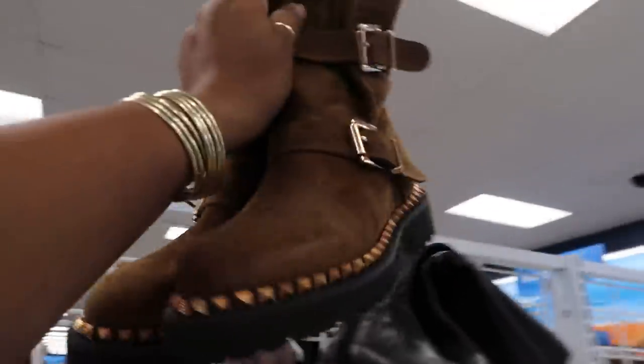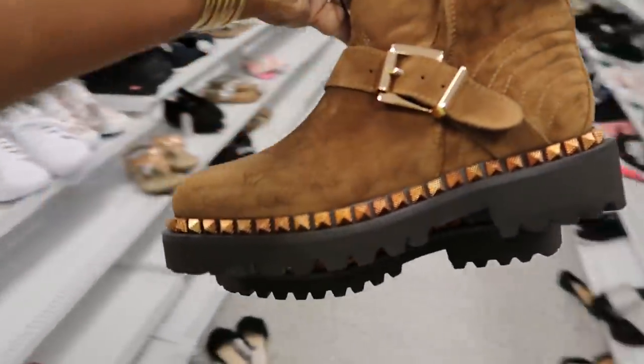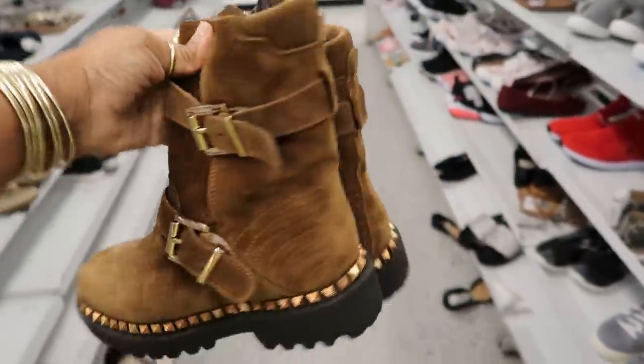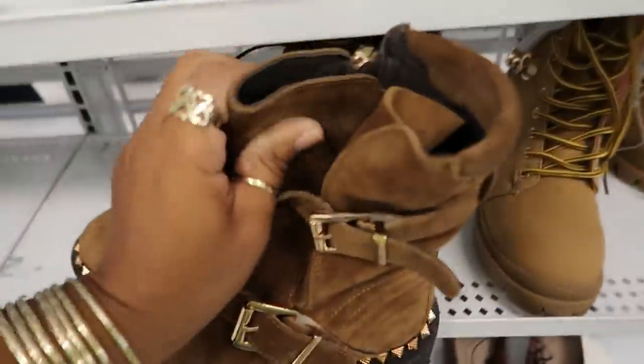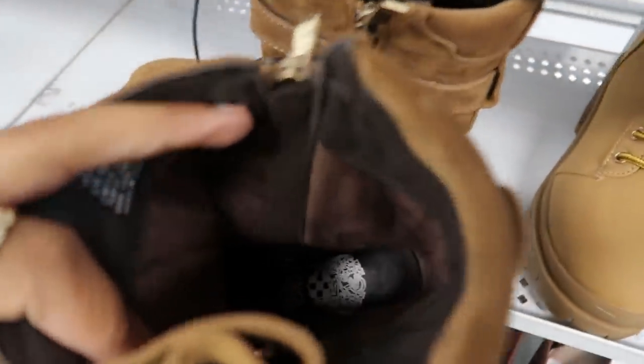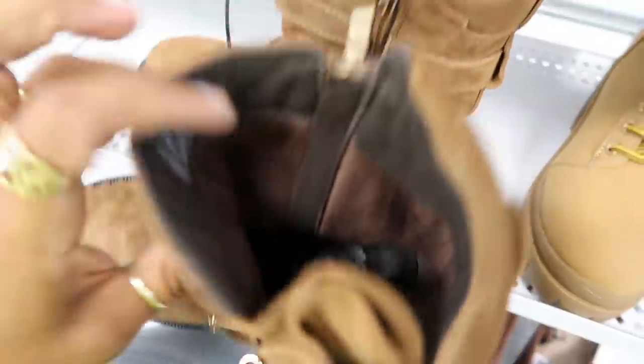Here's another cute pair with some studs on the bottom. I'm telling you, they had some really nice boots today. These also look like little riding boots or motorcycle boots for $40, and these are also Vince Camuto. It was just killing me today — every boot I saw that I would have gotten didn't have my size.